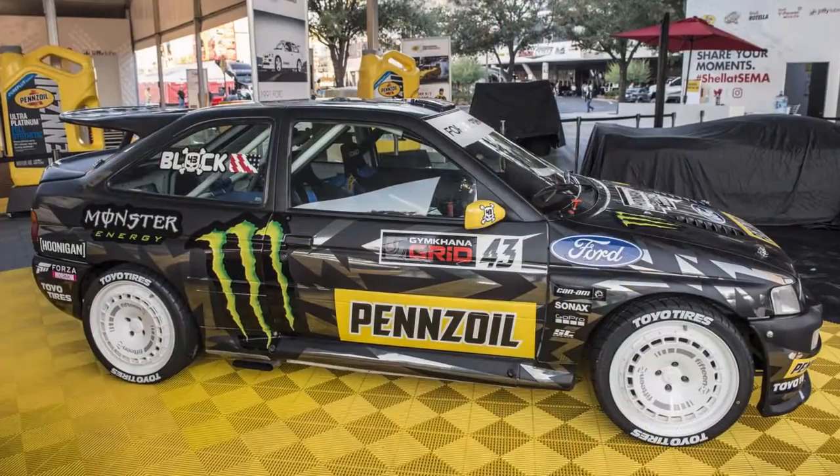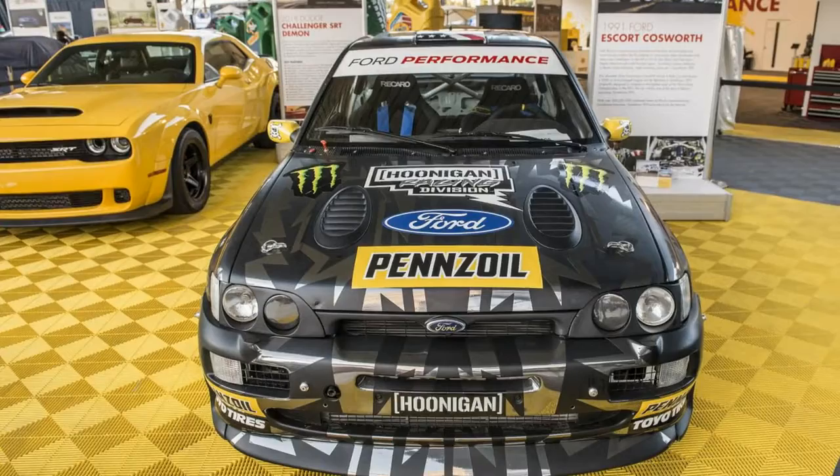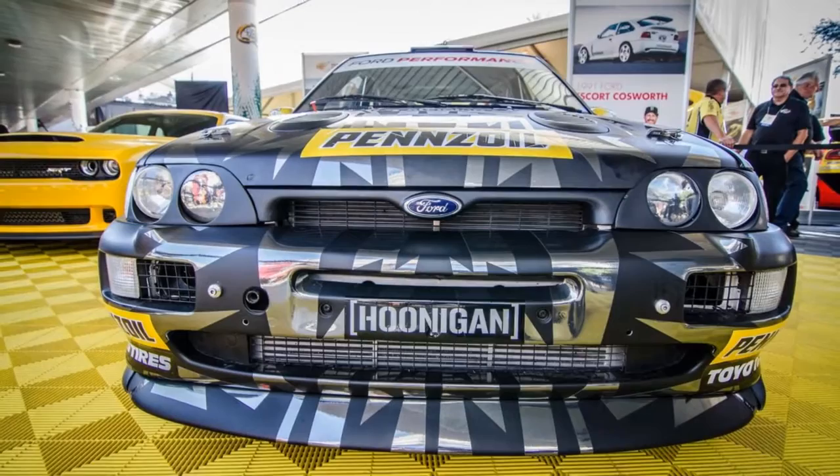It's hard to discuss anything related to Block without bringing up the Hoonicorn, his wild V8 all-wheel drive Mustang, and of course we discussed it. He said that it's one of his favorite cars to drive, especially the first iteration of it, which was naturally aspirated.